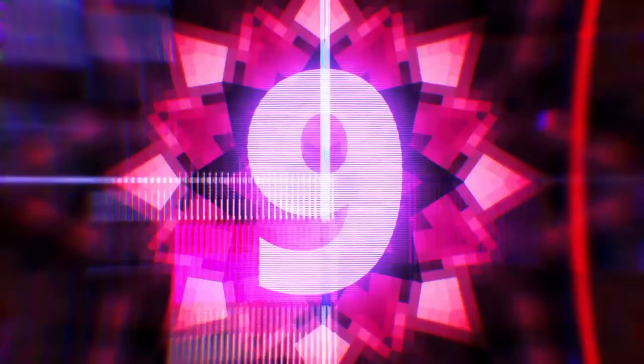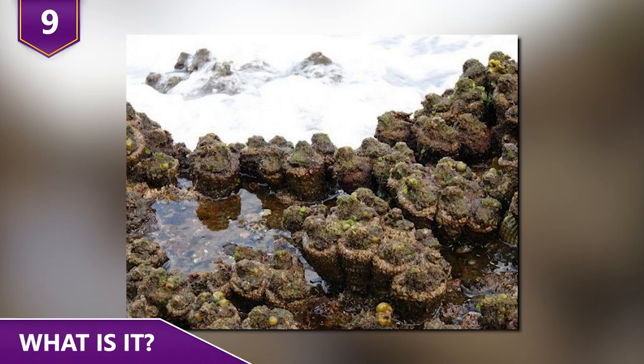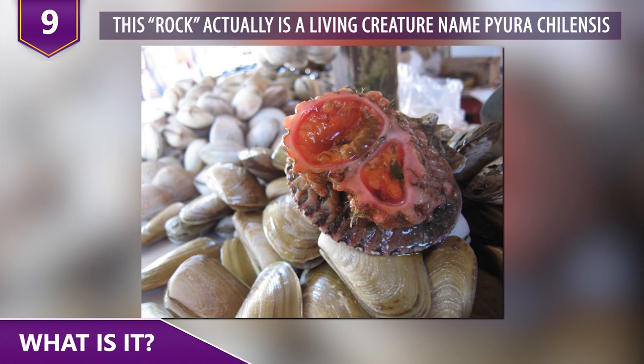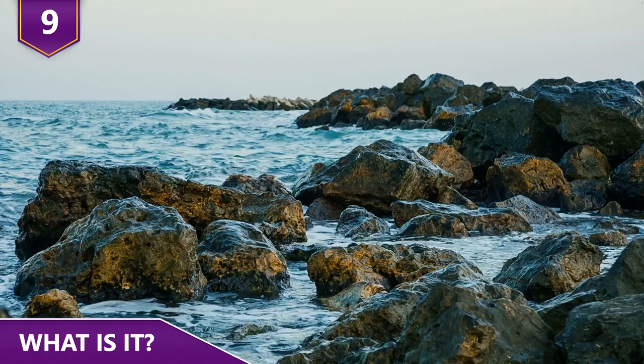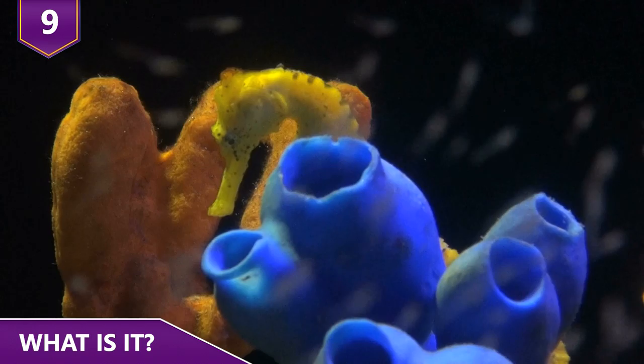So what exactly is this thing? Is this rock actually alive and breathing? Yes! This rock is a living creature called Pyura chilensis — an interestingly bizarre sea creature also known as the living rock.